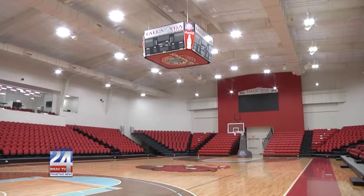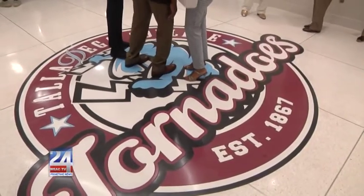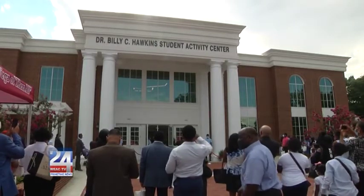Hawkins says he looks forward to continued growth within the college, even hinting at the possibility of adding more than just academic opportunities in the future. He mentions the possibility of bringing football to Talladega College, noting that while the college already has every other athletic program, they are exploring that possibility at the present time.